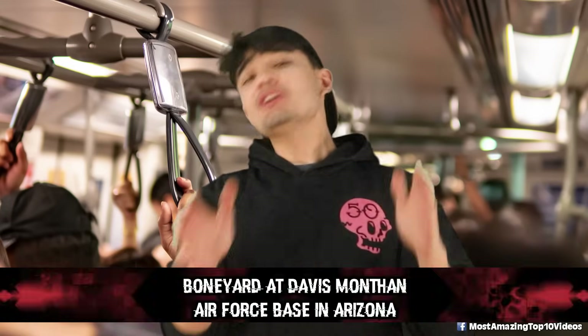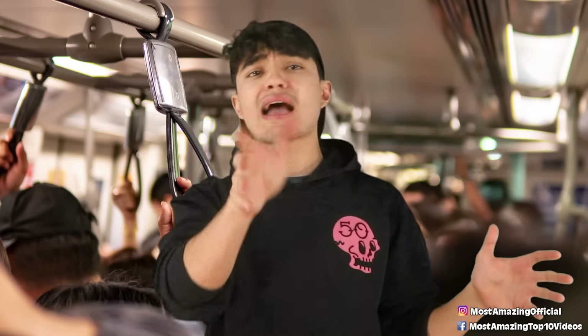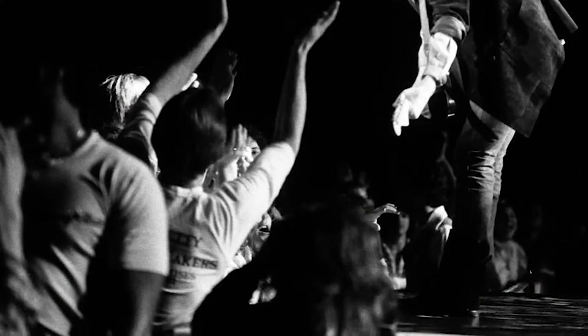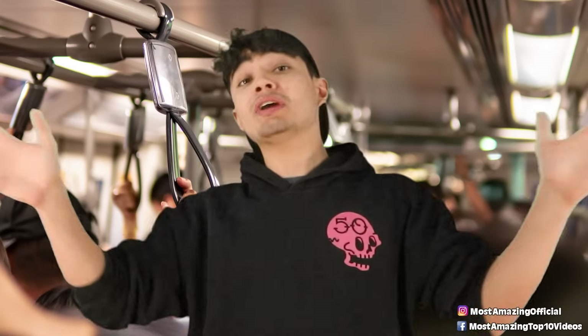At number 7 is the Boneyard at Davis-Monthan Air Force Base in Arizona. It's a huge parking lot for old military planes — a massive space covering 2,600 acres filled with planes the military has flown since WW2. It's called the Boneyard and it's closed off to regular folks, but Google Earth managed to snap some pretty sharp pictures of it. You can almost see every type of plane just sitting there rusting away — like a real-life museum, but not the type you could visit. Fun fact: Tom Petty's 'Learning to Fly' music video was actually shot in this Boneyard.